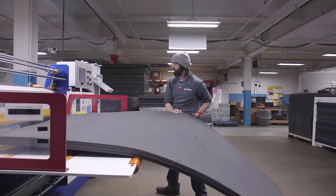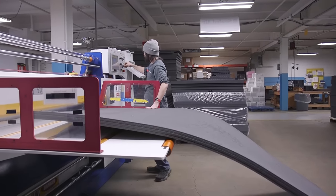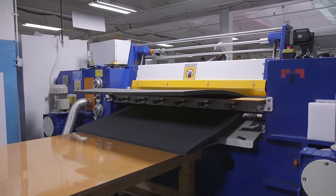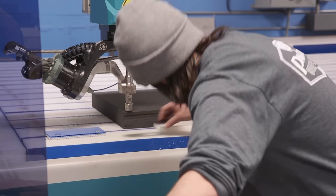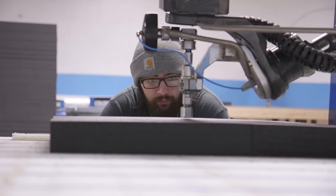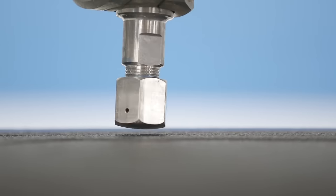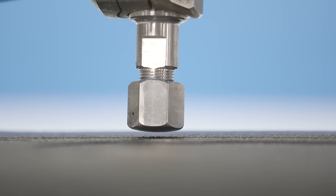Using high-quality materials, our water jet department then begins the transformation from raw sheet goods to intricate foam interiors with dimensional accuracy and no heat damage to workpiece surfaces or edges.